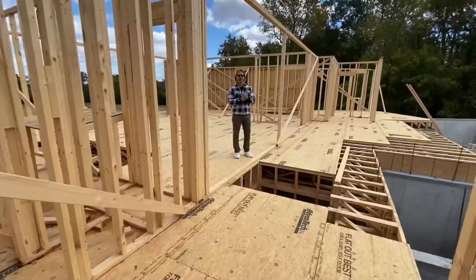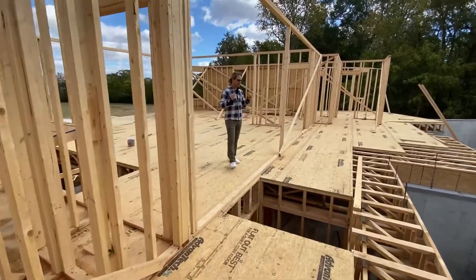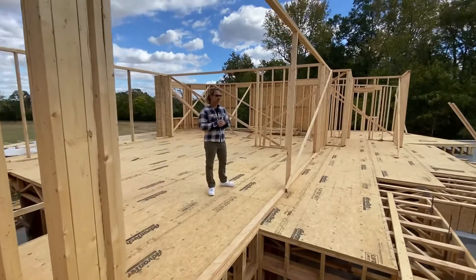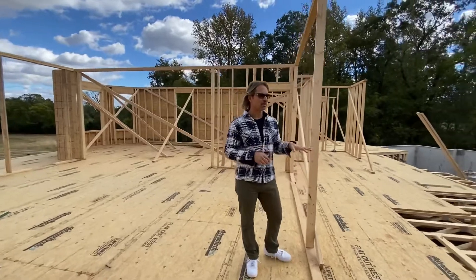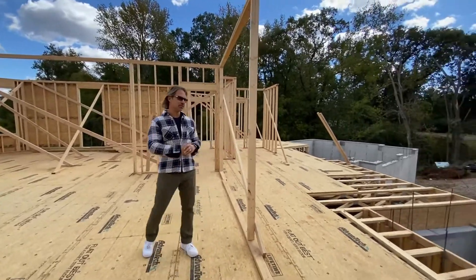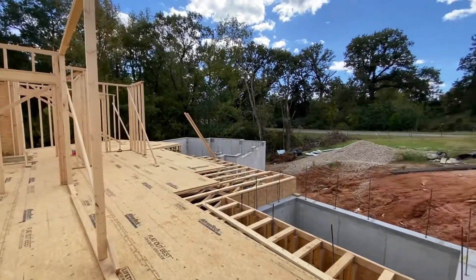Hey guys, so here we are on the main floor level of the house. From the street view, this is going to look like a single-story home, but from the rear view it's going to look like a two-story home.